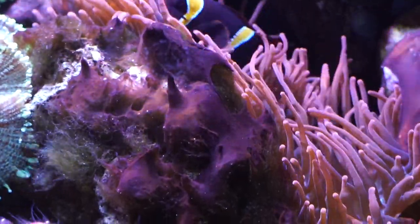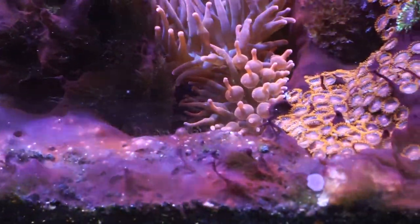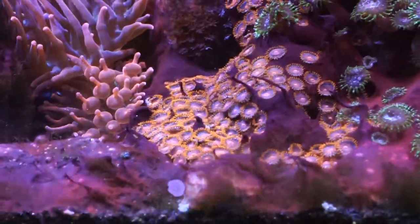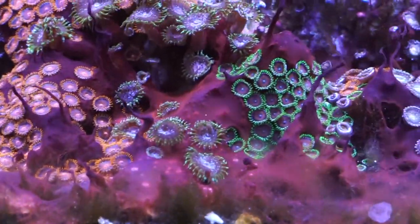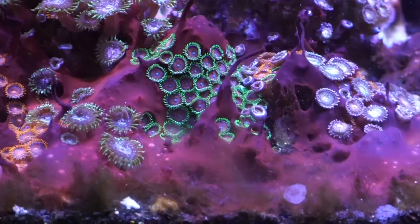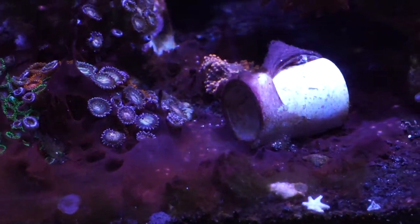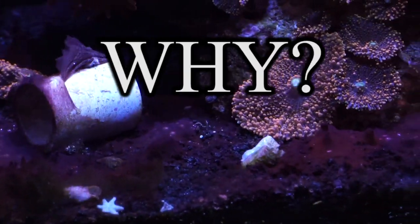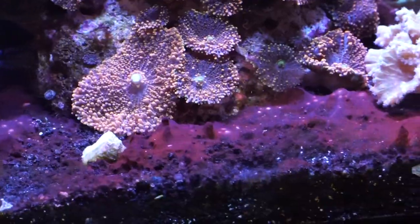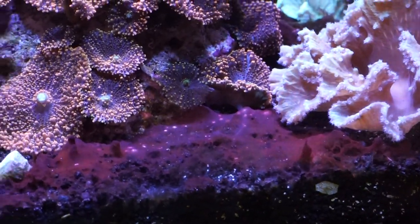Today we are learning all about red cyanobacteria, or as other people like to call it, the red slime algae. It happens in everyone's tank. If you've had a saltwater tank, I can promise you, you've had to deal with some cyanobacteria. But today I really want to go over everything — the who's, what's, when's, where's, how's, why's — just everything you can know about cyanobacteria, how to take care of it, how to get rid of it, and how to make sure it doesn't come back.